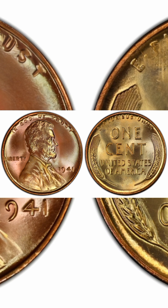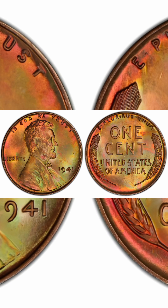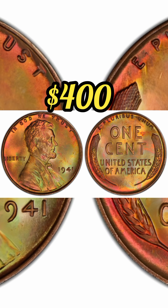1941 1 cent doubled die obverse, brown, regular strike. Weight: 3.11 grams. Mintage: 887,018,000. Mint: Philadelphia. Metal: 95% copper, 5% tin and zinc. Recorded auction sales: $400. Mint State 62 brown, June 15, 2023.